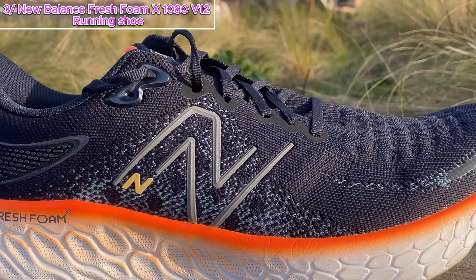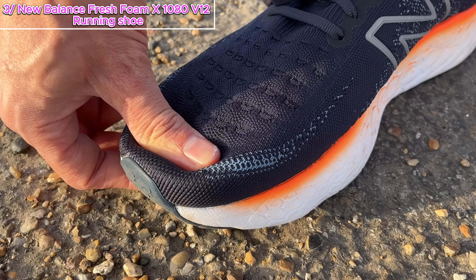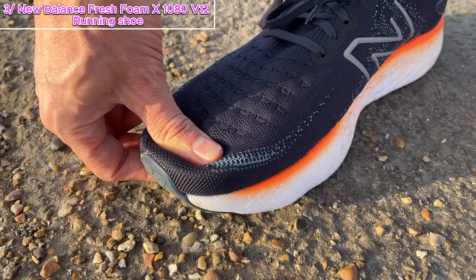Now, when it comes to cushion, the 1080 V12 faces stiff competition. Some might say it falls behind the likes of Brooks or Saucony, and the toe-off might not be as snappy as others — but here's where it gets interesting. The upper steals the show. Made of a soft engineered mesh, it cradles your foot like a dream. The lacing system and no-stitch overlay in the midfoot provide excellent structure, ensuring your foot stays locked in comfortably. And that cushioned tongue? A game-changer for those long runs.